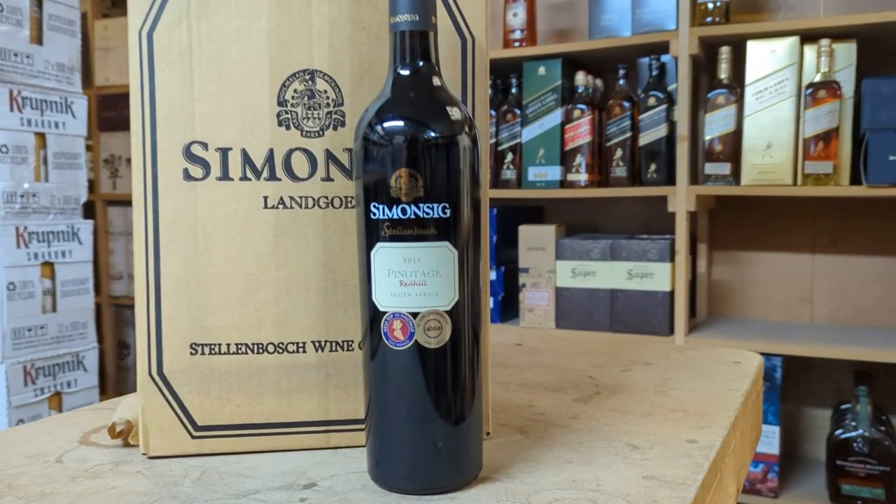Hi lovely wine drinkers. We're back again for our Thirsty Thursday feature. Back in the warehouse this week. Hope you're all well and staying warm. We've got a big treat this week for Thirsty Thursday — this beautiful Sim & Sig Red Hill Pinotage from Stellenbosch in South Africa.